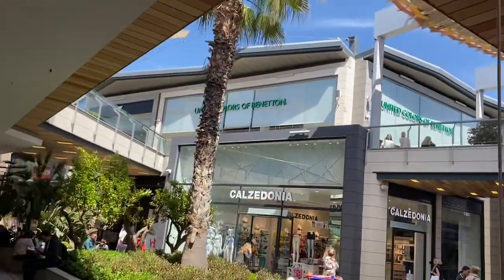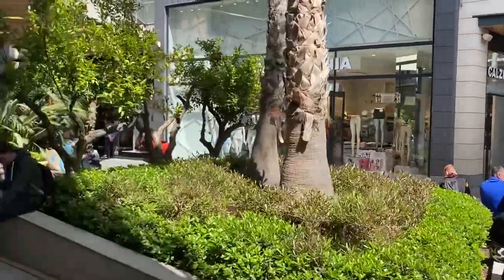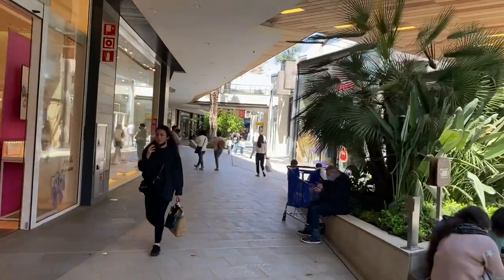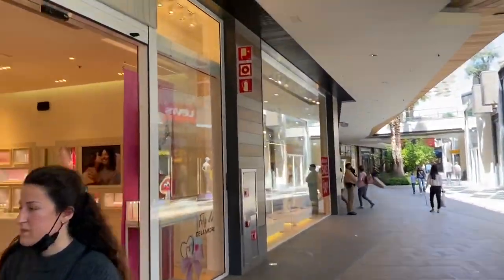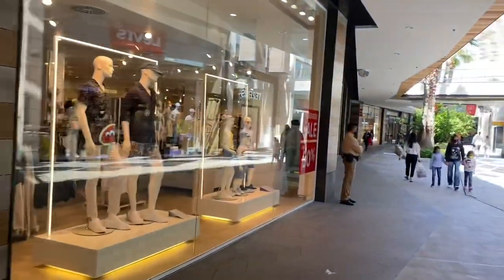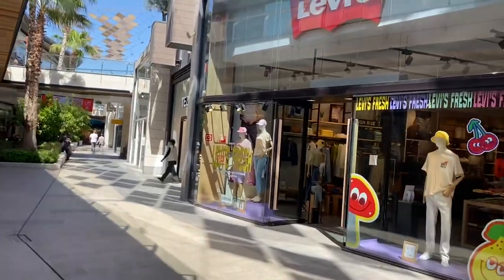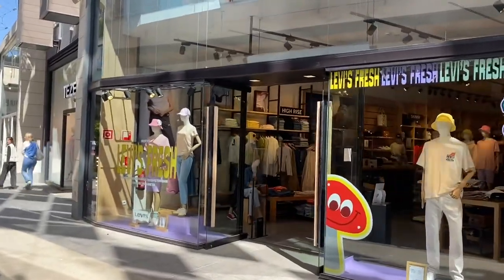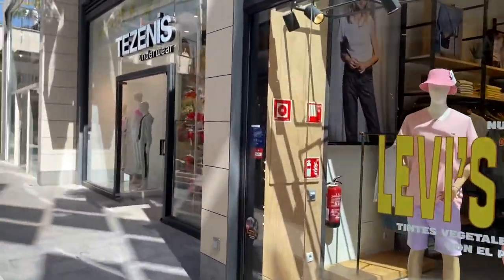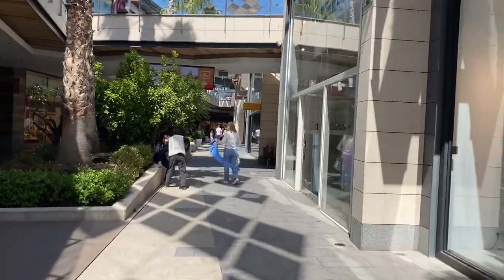There you go — Benetton upstairs, that's a big one. This is only 15 minutes or so away from the airport, so if you're early you can pop in here. There's a Pandora, plenty of security around here as you can see, and Levi's for your jeans — though they do a lot more than jeans now, don't they, like t-shirts and things.